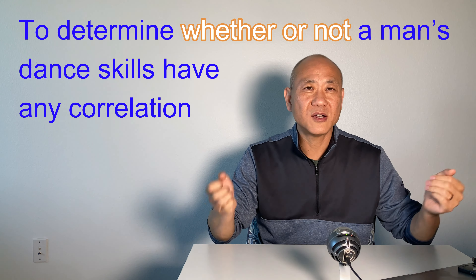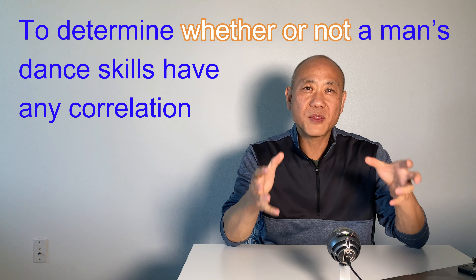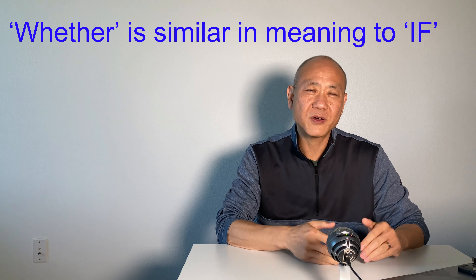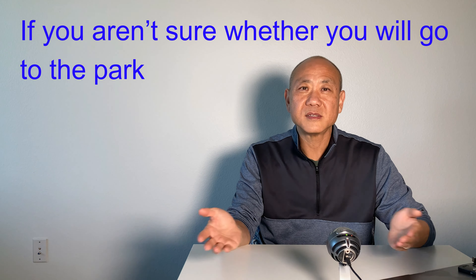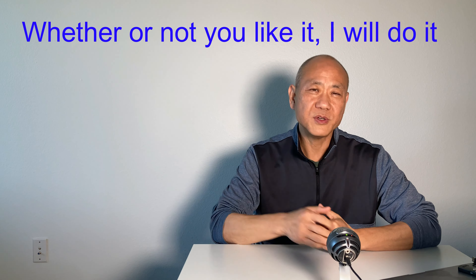To determine whether or not a man's dance skills have any correlation — the phrase 'whether or not' typically means that something will happen or not happen, very similar in meaning to 'if.' For example, 'If you are not sure whether you will go to the park' — this means you might go or stay home. Also, you can use 'whether or not' to say that it is not important which of two possibilities is true. For example, 'Whether or not you like it, I'll do it.'